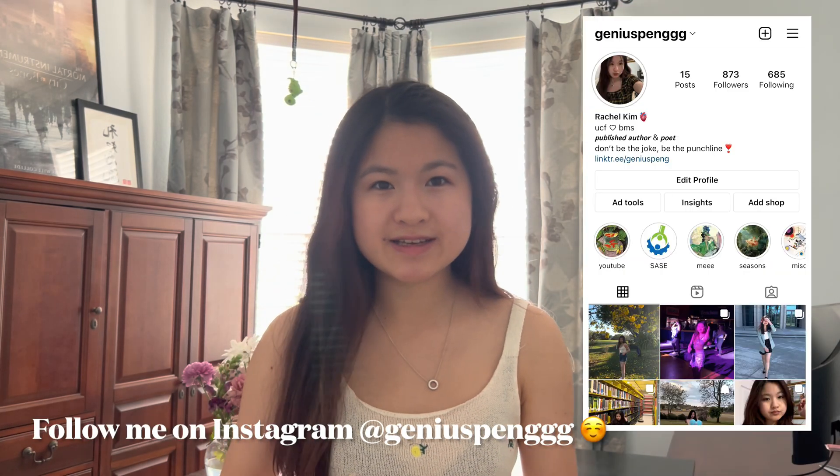Hey guys, welcome back to my channel. My name is Rachel. I'm a third year biomedical science student and today I'm going to be sharing my MCAT summer studying schedule that got me a 95 percentile score without burning out. So without further ado, let's jump right into it.